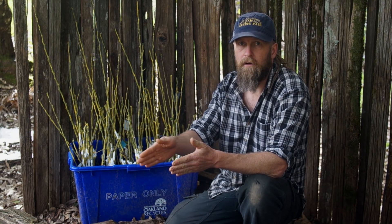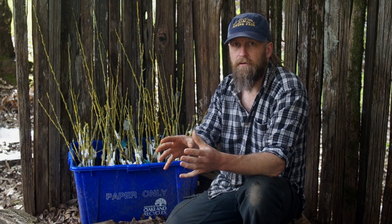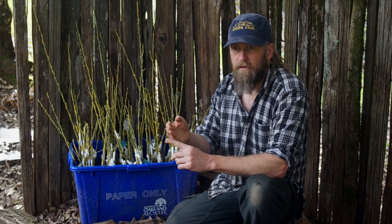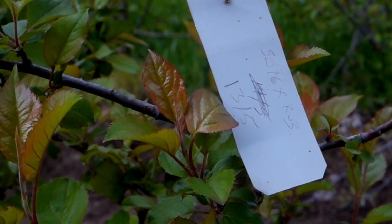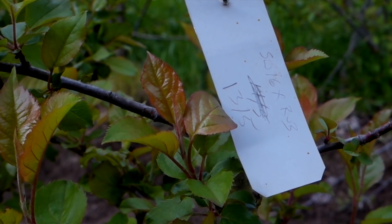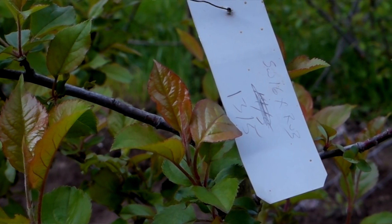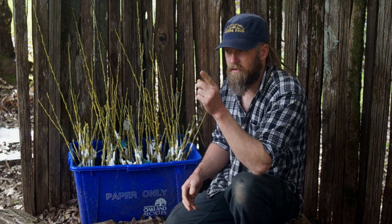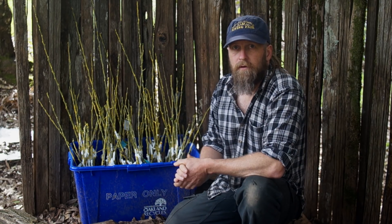Each one has an arbitrarily assigned number — one, two, three, four, five — along with the rest of the information, and that's the number that allows me to keep track of them. For example, Wixen crossed with Sweet 16 in 2015, number one — then there'll be the same cross as number two and number three. I like to plant those in order so that if a tag is lost I can figure out which one it is by its position in the sequence.